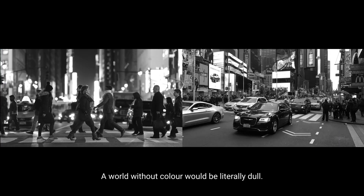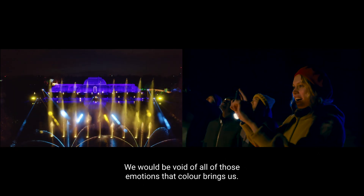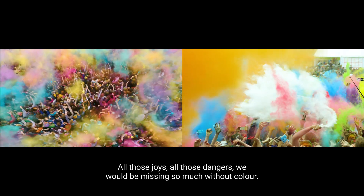A world without colour would be literally dull. We would be void of all those emotions that colour brings us — all those joys, all those dangers. We would be missing so much without colour.